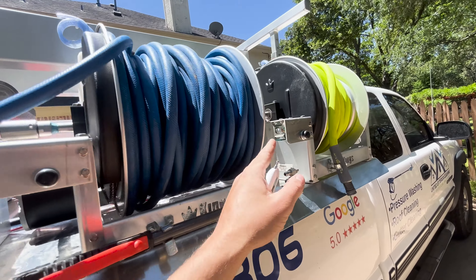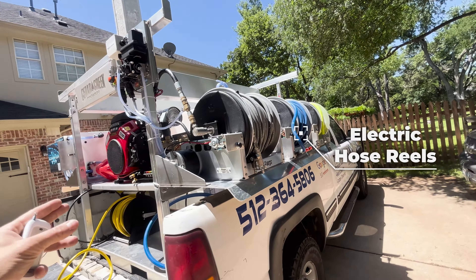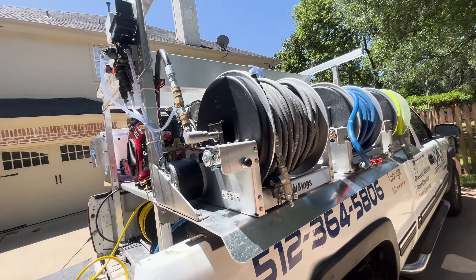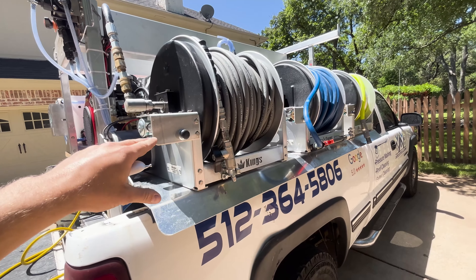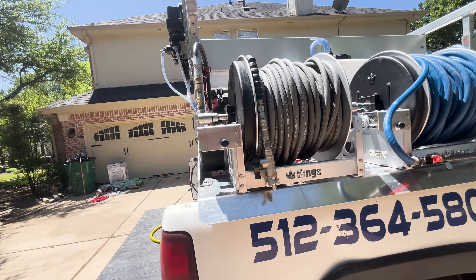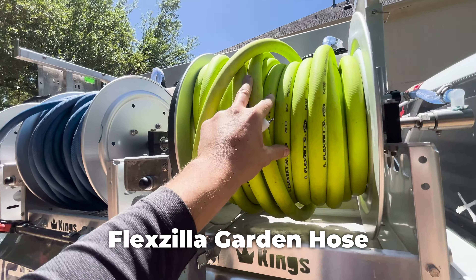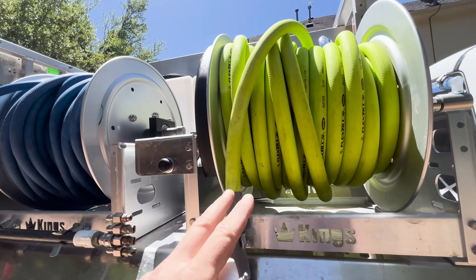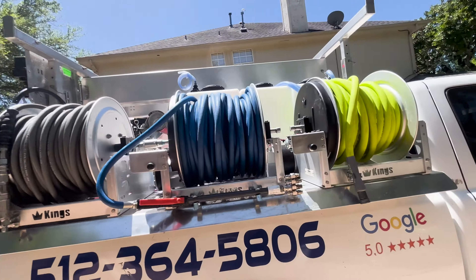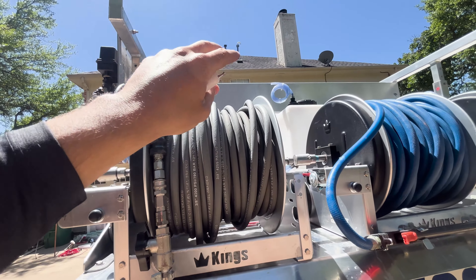Over here is a big upgrade for my business: Three Kings electric hose reels. Super stoked about this — makes reeling up and reeling in super easy. In four years I've always hand-cranked my hoses; nothing wrong with that, but this is a nice upgrade. We have our high-pressure soft wash hose and Flexzilla garden hose — I believe 100 feet of Flexzilla, and I'll probably add an extra 50 feet since here in Texas we've got big one-acre lots. We also have 250 feet of cure-tech and 200 feet of high-pressure hose.